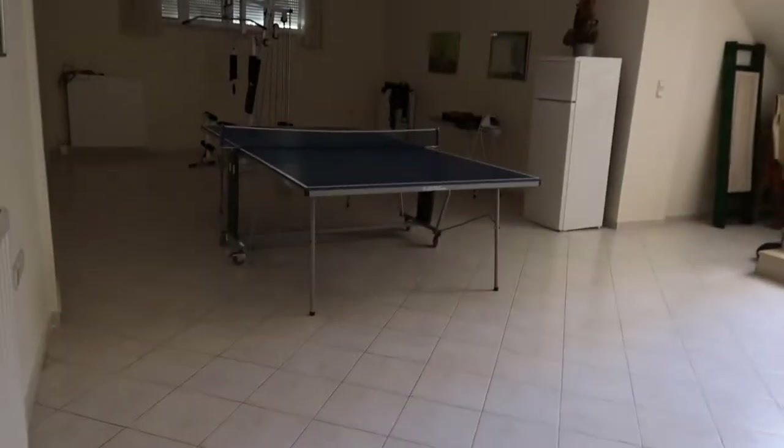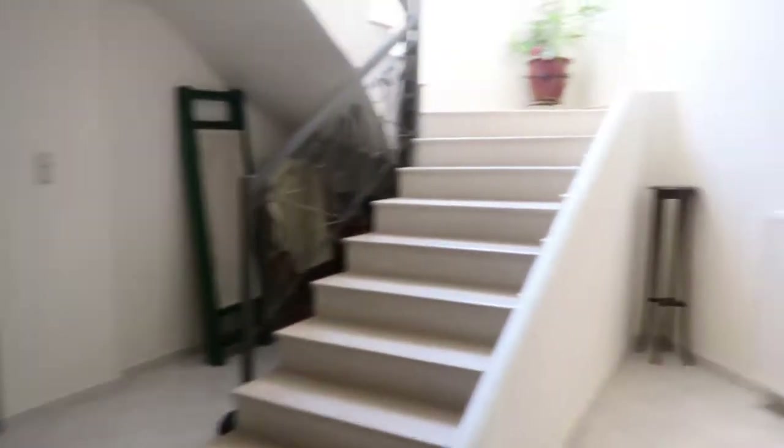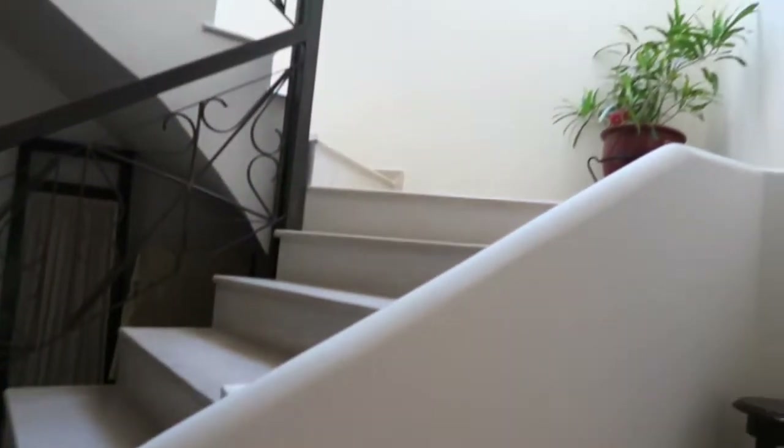So yeah, this is just the basement. We're going to go up to the poolside now. You can go up these steps, but I'll show you the other way up.